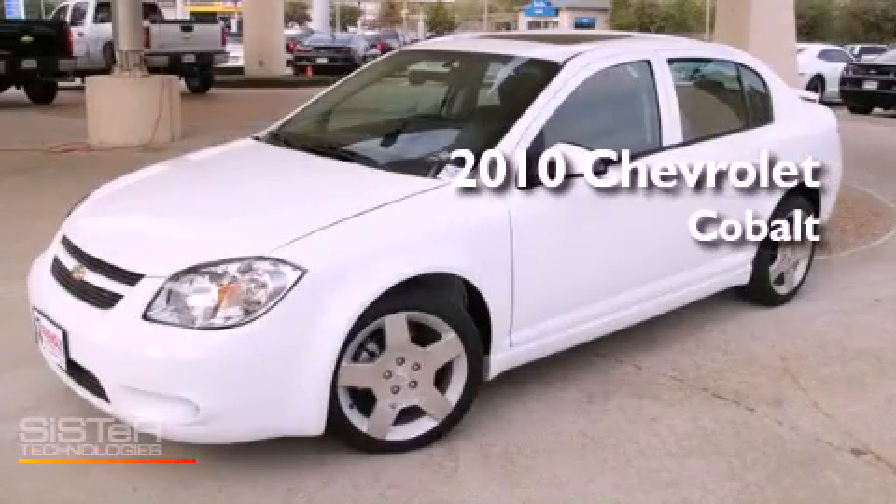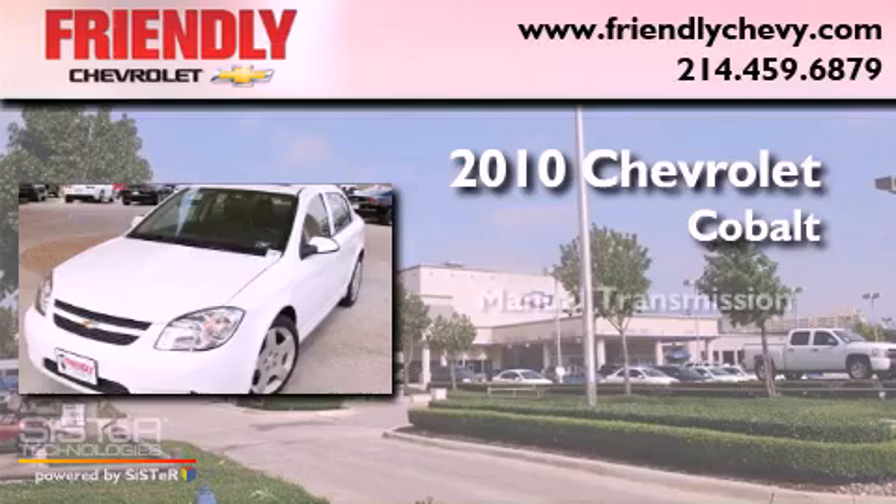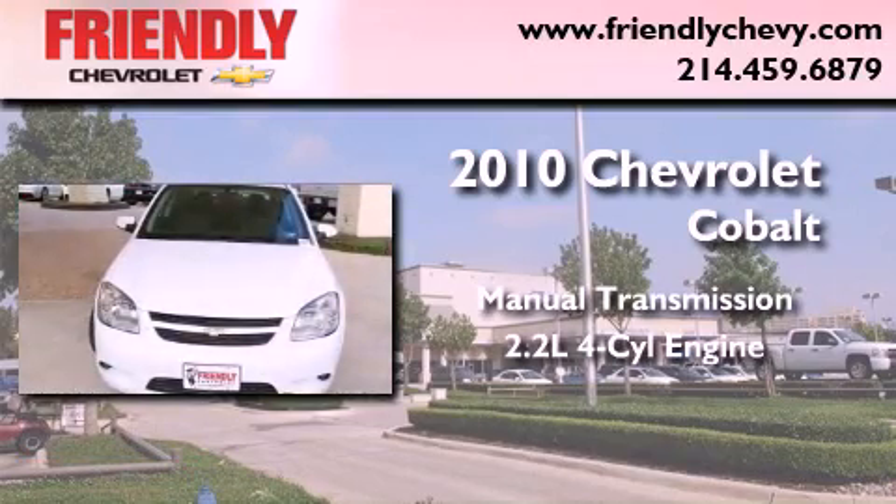This is a 2010 Chevrolet Cobalt. This vehicle has seating for five adults and an inline four-cylinder engine.